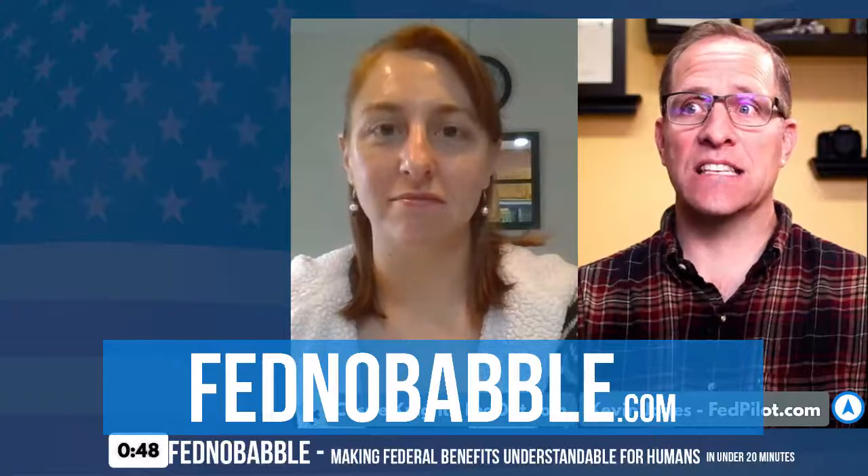If you heard something today and need more information or want to ask a follow-up question, you can also go to fednobabble.com. Please subscribe to the podcast or the show on YouTube or Facebook, and like and share it with your friends. Don't forget to submit a question — let us know what you have questions about so we can answer it here on the show, and you'll get some Fednobabble swag. Bye!